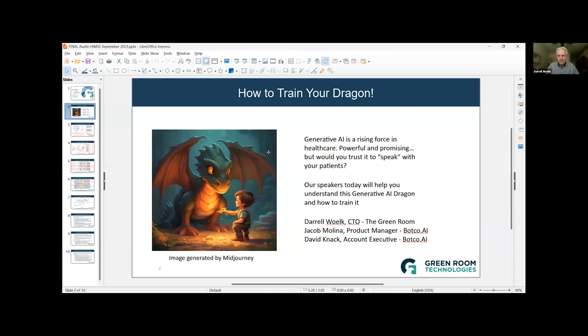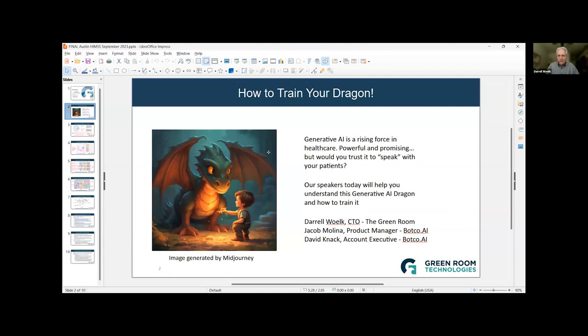Generative AI is a rising force in healthcare. We've all seen it — it's powerful and promising. But would you trust it to speak with your patients? We want to explore what generative AI is today and how it's changing. I'm going to speak for about 15 minutes or so, then Jacob Molina and David Nack from BotCo.AI will talk about some very specific examples. I'll cover the technology and market side, and they'll cover specific use cases.